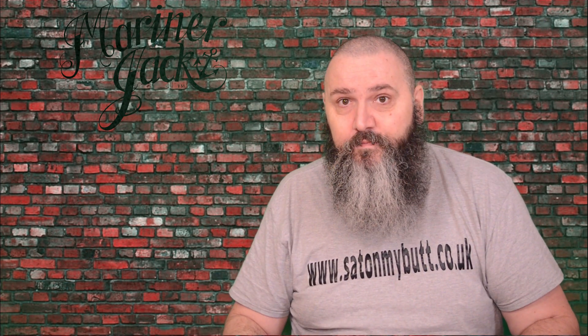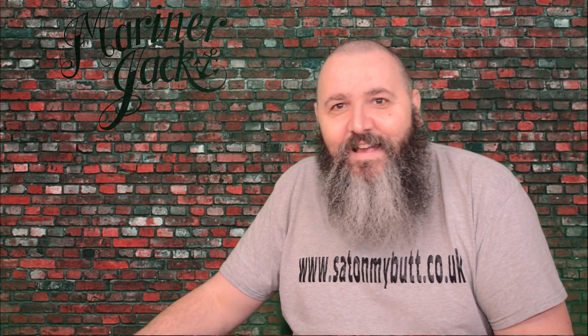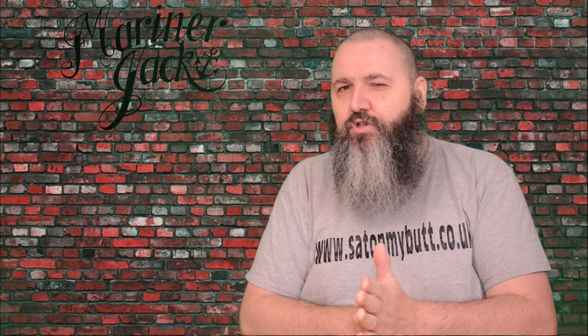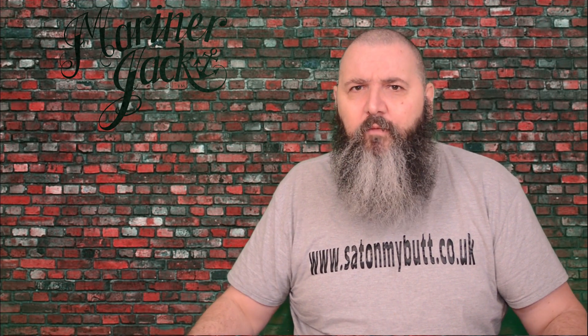This is as good as beard care gets — that's what I'm going to say. Go and check them out at marinerjack.co.uk. The 30 ml will cost you £12.45, and you can get 60 ml for £23.95. Highly, highly recommend them — go and check them out.